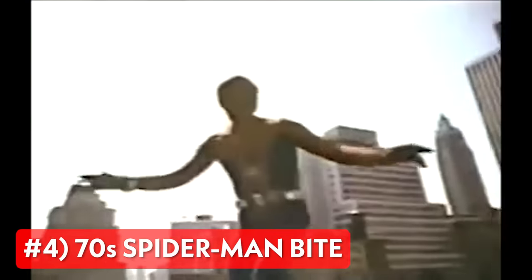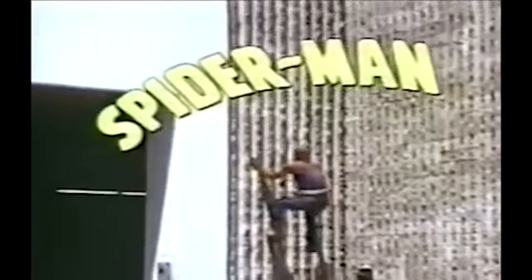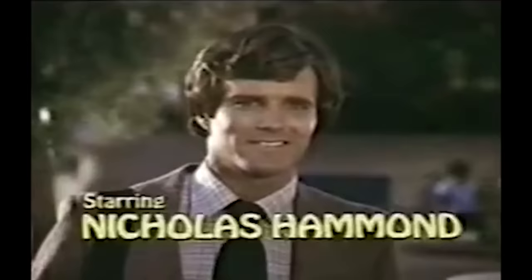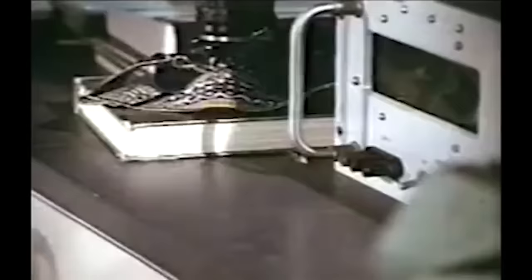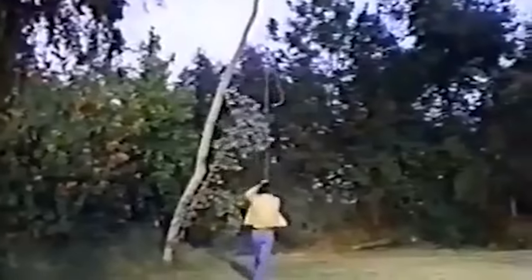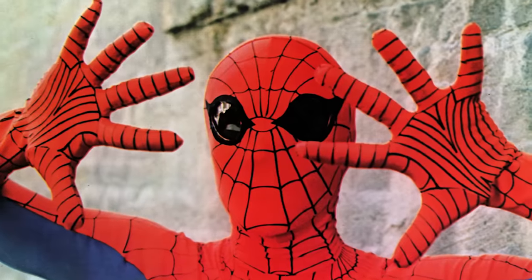Next up we have the 70s Spider-Man. In this version, we see a radioactive spider from Peter Parker's lab. Back in 1977, CBS aired The Amazing Spider-Man, a made-for-TV movie that served as the pilot for a short-lived TV series starring Nicholas Hammond as the iconic web-slinger. In this case, Peter himself created the spider, and it was irradiated accidentally during his lab experiments in college, which caused it to glow, just like in the original comics. He then made his own web shooters and fluid to complement his new spider powers, including his signature spider sense.